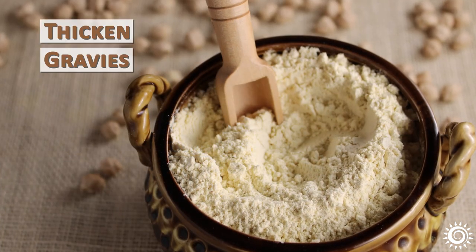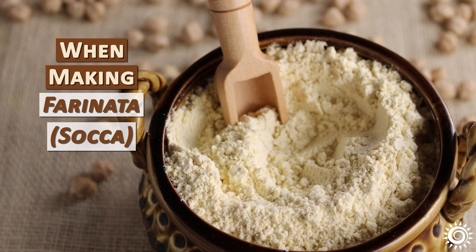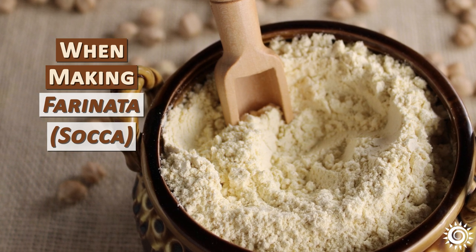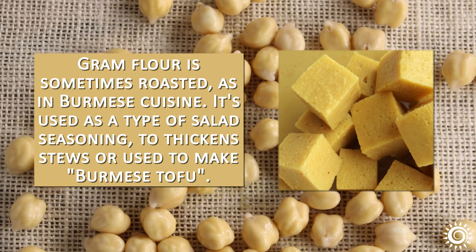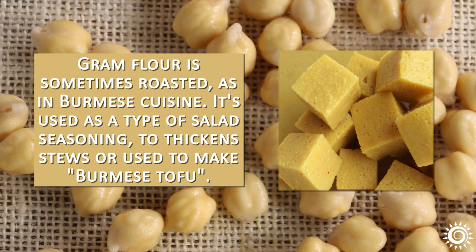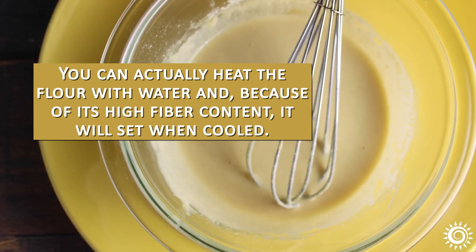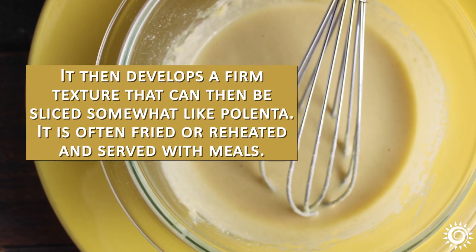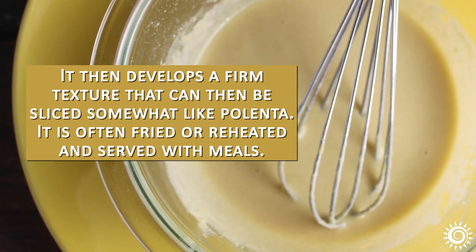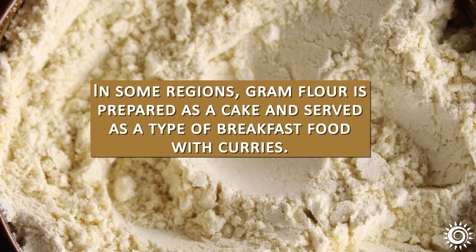One of our favorite ways to use chickpea flour is to thicken gravies, similar to how kadi is made, and also for making farinata or socca — a type of flatbread or crepe often popular as a pizza crust option. Gram flour is sometimes roasted, as in Burmese cuisine, where it's used as a type of salad dressing, to thicken stews, or to make Burmese tofu. You can heat the flour with water, and because of its high fiber content it will set when cooled, developing a firm texture that can be sliced somewhat like polenta, then fried or reheated and served with meals. In some regions, gram flour is prepared as a cake, like khaman, served as a breakfast food with curries.